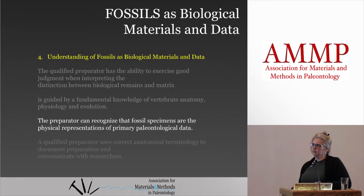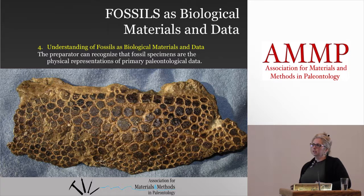The preparator can recognize that fossil specimens are the physical representations of primary paleontological data. The specimen is not something that's finite — it's up to interpretation as to how it gets prepared and what you're removing. Every time you handle a specimen, you're changing the data associated with that specimen. There's bone, but there's also preservation of other things. We see other things that get preserved besides just bone — there's a lot more feathered animals coming out nowadays. That's all part of the specimen, it's all part of the data, it's all part of the biology of that animal.